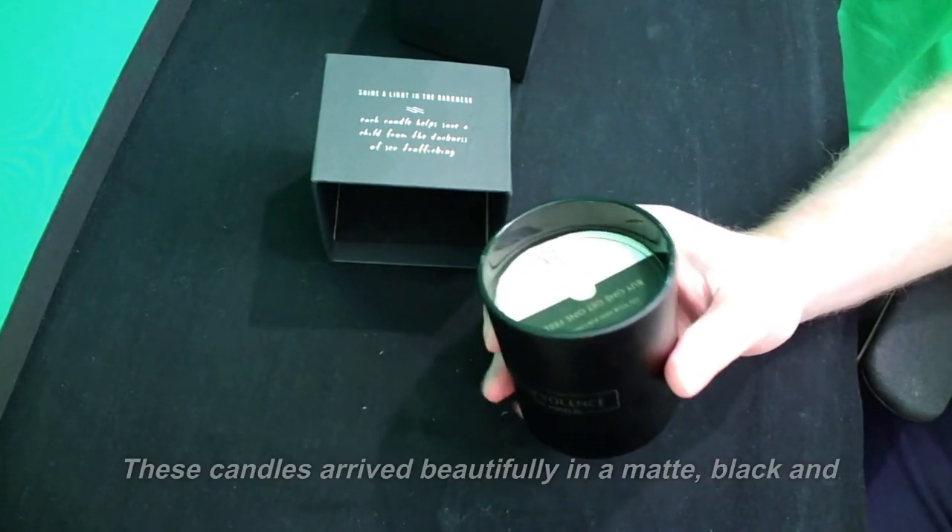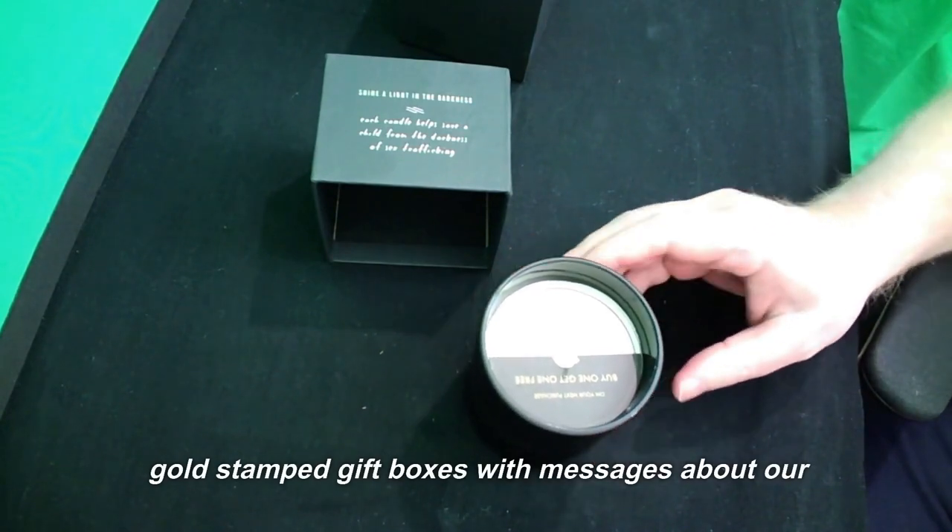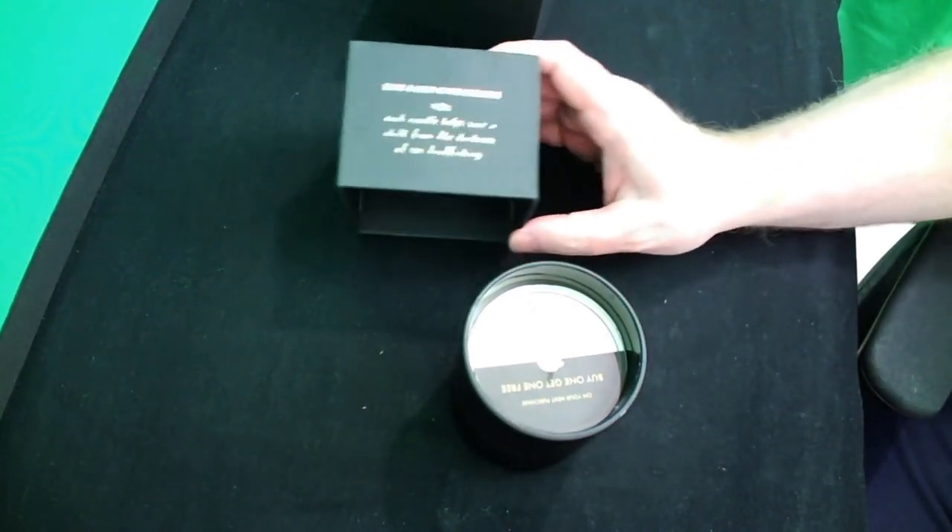It's elegantly packaged. These candles arrive beautifully in a matte black and gold stamped gift box with messages about our mission.